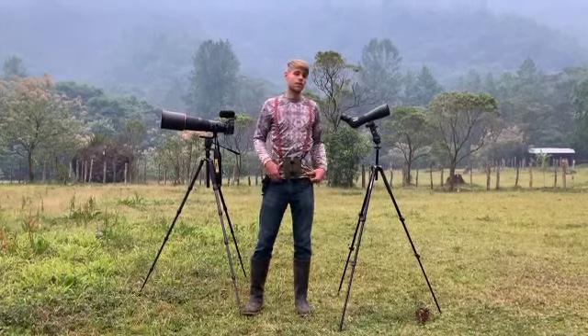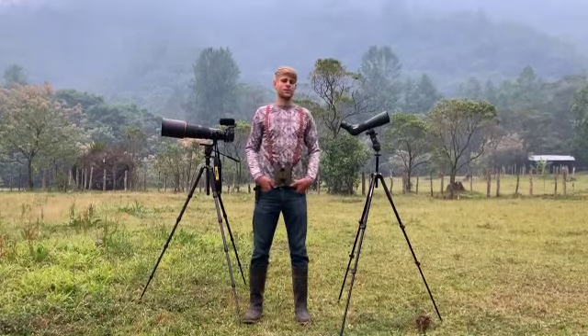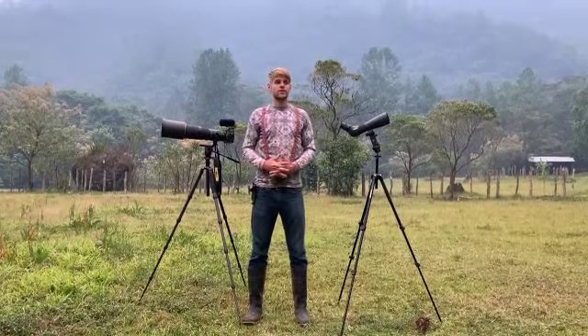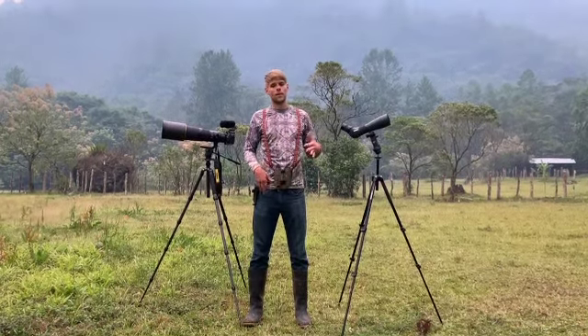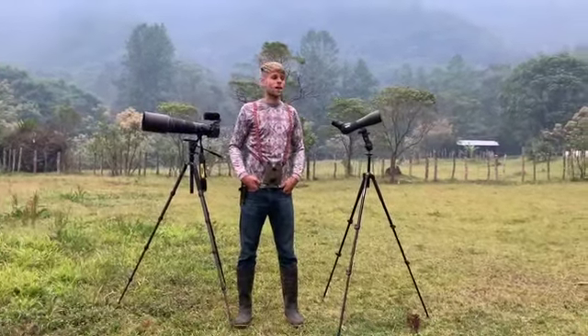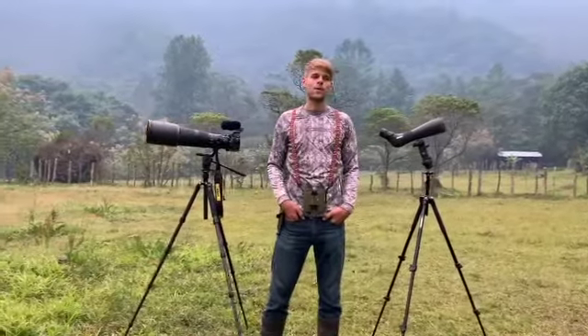Today we're going to be looking for a couple of different species that I think are especially important because we're visiting from a different country. These would include some of the endemics we have here. Guatemala has about 23 highland endemics, and of those we have possibilities of finding about 17 here at Chacabaoc.